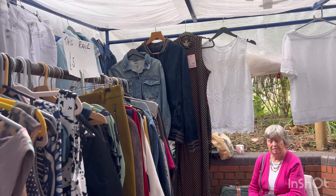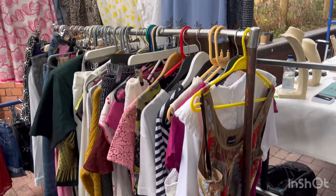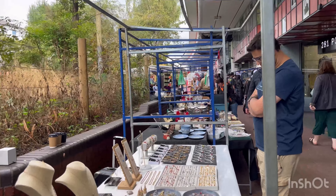This one is really pretty as well. How much is this? That's five pounds. This is a lovely bracelet for five pounds. So beautiful.